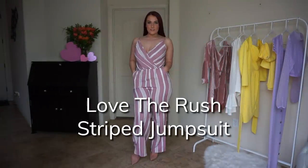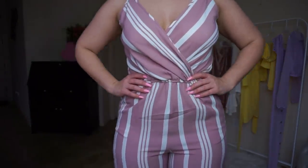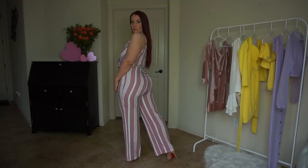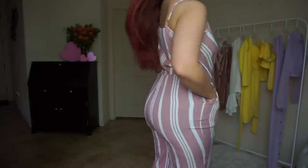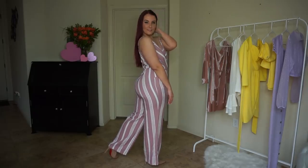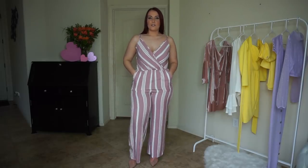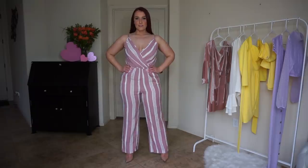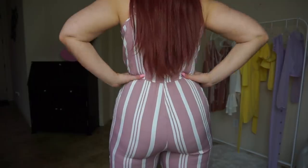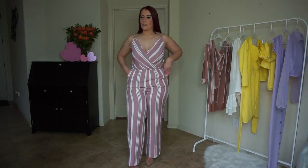So this is the Love the Rush striped jumpsuit in a mauve and white or off-white stripe. It is wide leg, which I traditionally do not do, but I do like the fit of this jumpsuit. It does accentuate my waist, the straps are fully adjustable, and it was super easy to get on. It does have pockets, of course. It's just a simple, easy springtime jumpsuit in a great color — almost like a not-quite pastel pink, more of a mauve or lighter blush pink — which I think is always great for the springtime. Great jumpsuit, definitely going to be wearing this this spring.